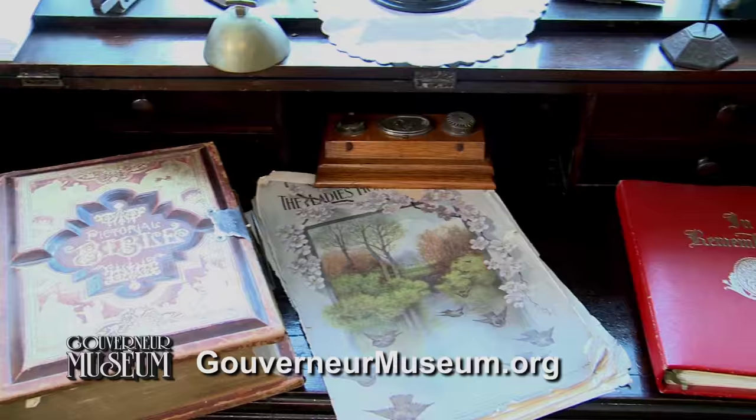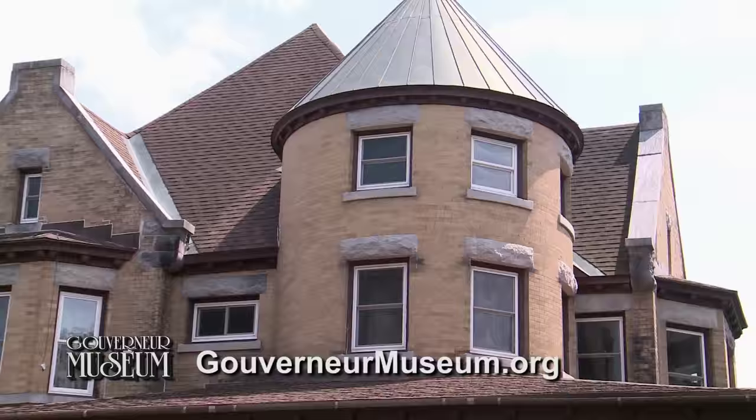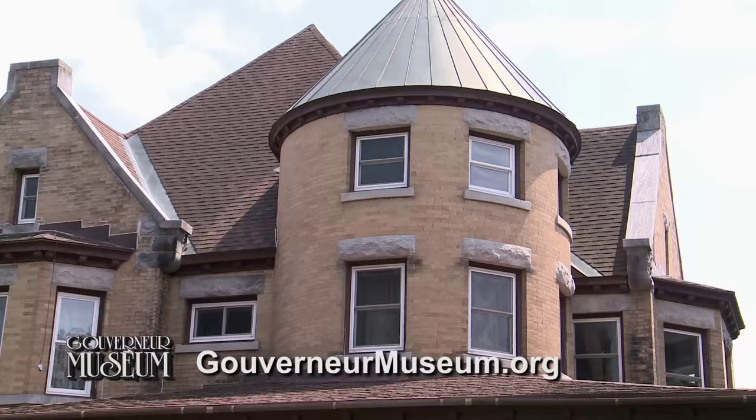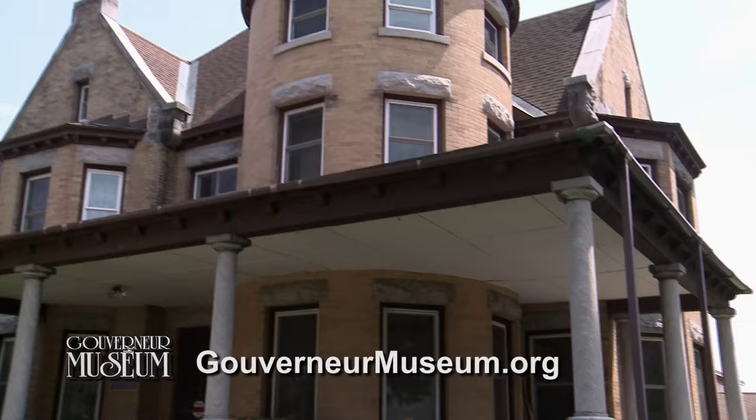Built in 1912, the museum was the manse for the First Presbyterian Church and purchased in 1974 by the Gouverneur Historical Association. Following two years of careful restoration, the Gouverneur Museum officially opened its doors on July 4, 1976, on the 200th anniversary of the United States.